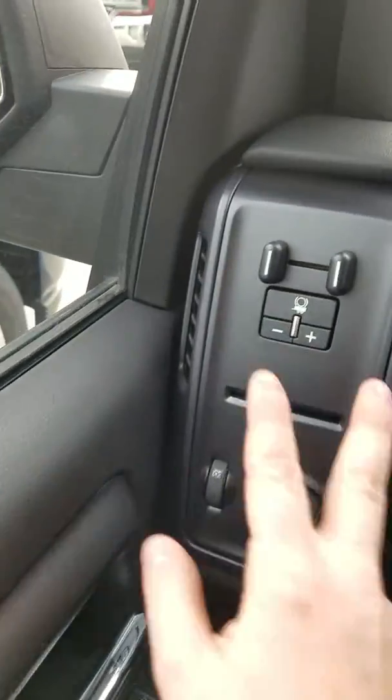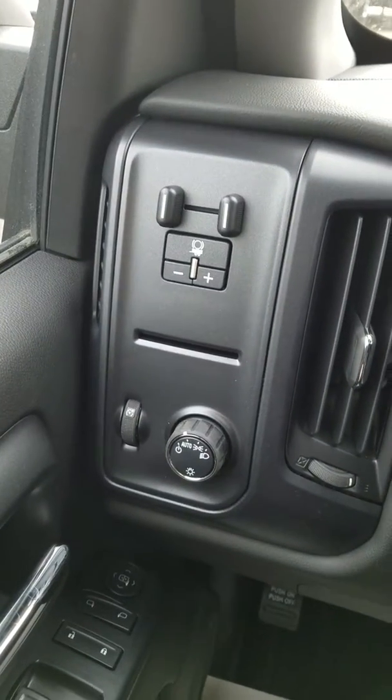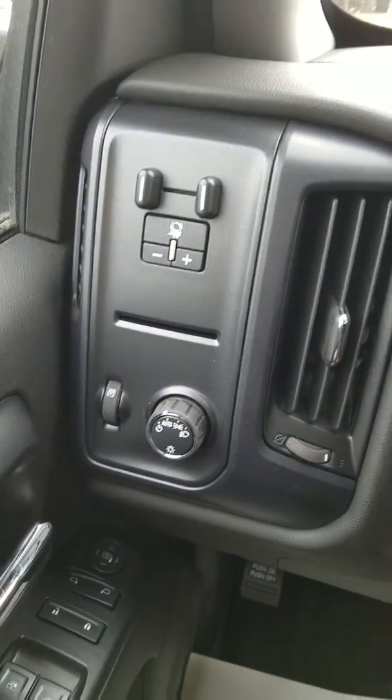The cruise control options are here. Over here is your trailer braking equipment, so that way you can apply extra pressure to the brakes on an incline or decline as needed.